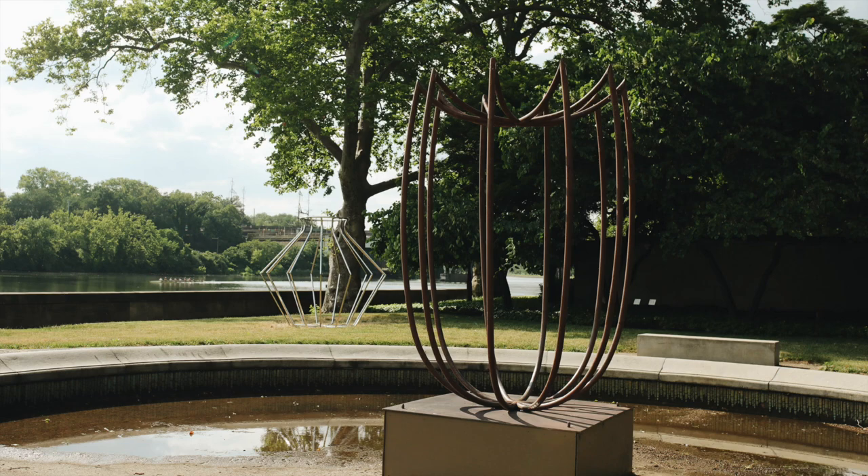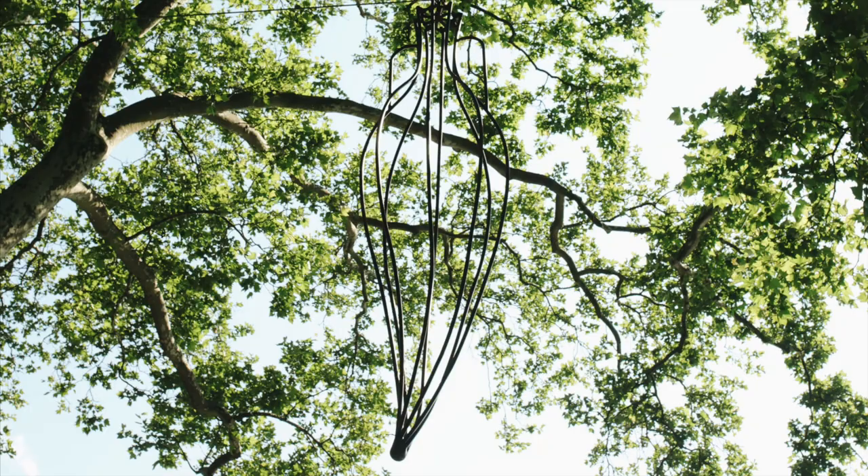My name is Maren Hassinger, and I'm a visual artist, and most of the work that I usually show is sculpture. I consider Maren a pioneer in outdoor and environmental artwork.